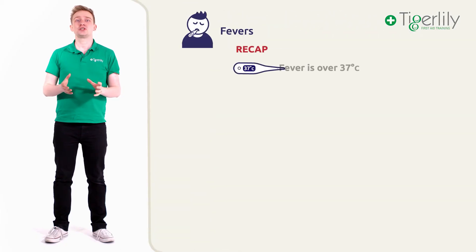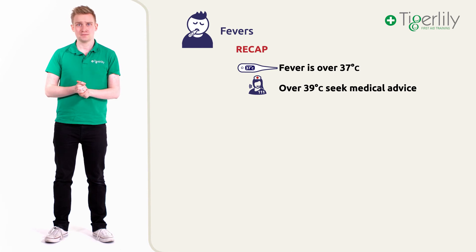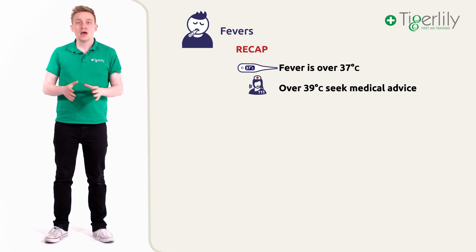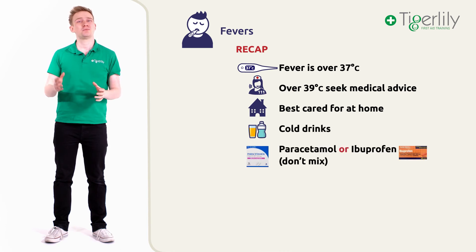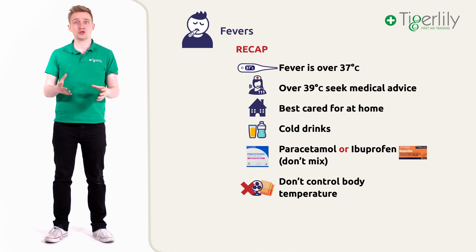So, to recap. Fevers are evident when the child's temperature is over 37 degrees. Higher than 39 and you should seek urgent medical advice. Fevers are fairly common in babies and children but they do need to be closely monitored. The baby or child should ideally be cared for in the comfort of their own home. If the child is under six months, seek urgent medical advice by calling 111. Provide the child with lots of cool drinks. Give paracetamol or ibuprofen but do not combine them. And don't try to control their body temperature by under or over dressing them.